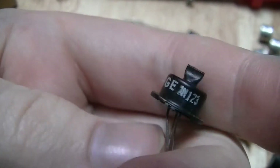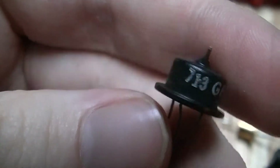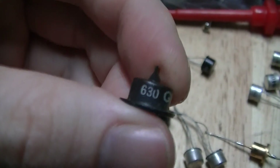This is a General Electric 20123, and I'm guessing week 13 of 1957. And there's another one — week 30 of 1956 I'm guessing.